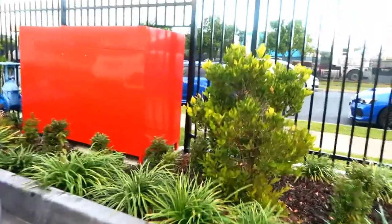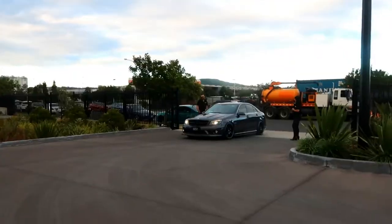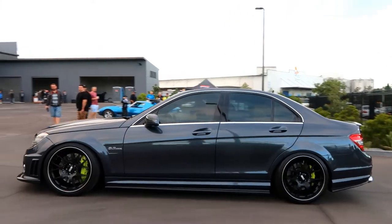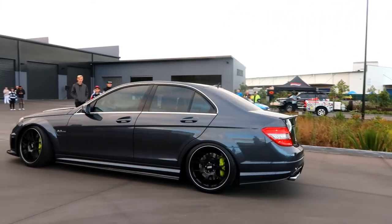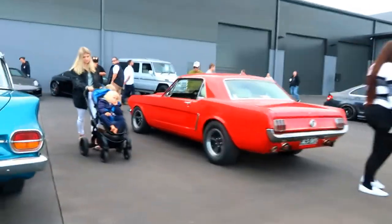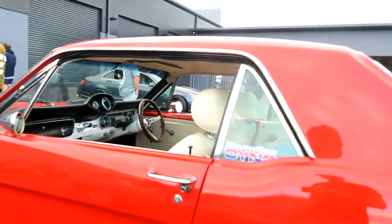We've got the Honda Type R gang. I do work on these things and I absolutely love them - those seats are so comfortable. Every single time I get to work on one I'm so happy. I do have my favourite model of the C63 here - sounds so good too. And an old Mustang - I'm happy.